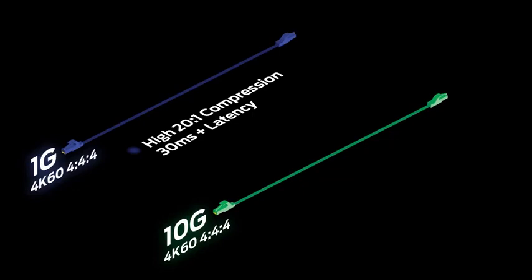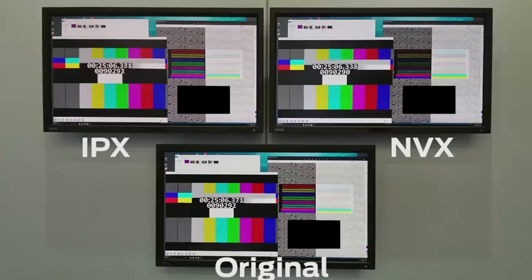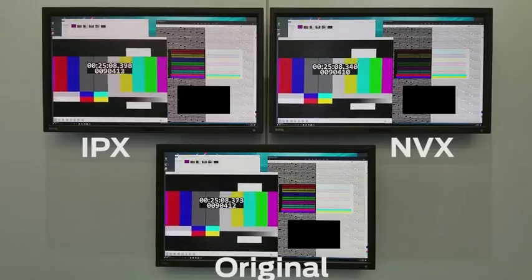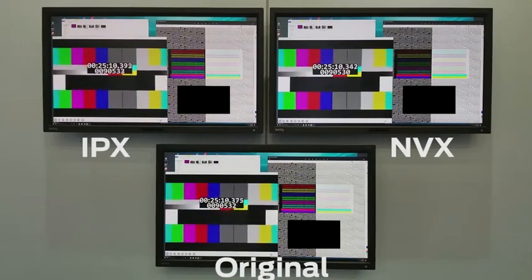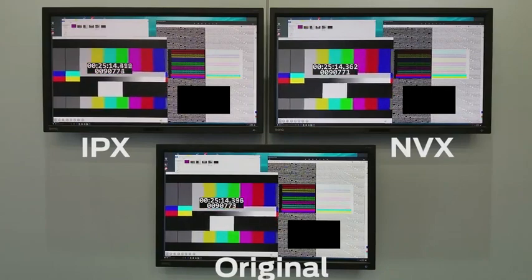10GB at 4K60-444 is a 1.3-to-1 lossless compression with a maximum latency of 0.1 milliseconds. The NVX solution uses a very high 20-to-1 compression, leading to image quality issues, frame stuttering, and higher latencies of 30 milliseconds and more. When bandwidth is at 4K60-420 or below, SDVoE over 10GB Ethernet has no compression and only 0.022 milliseconds of latency.